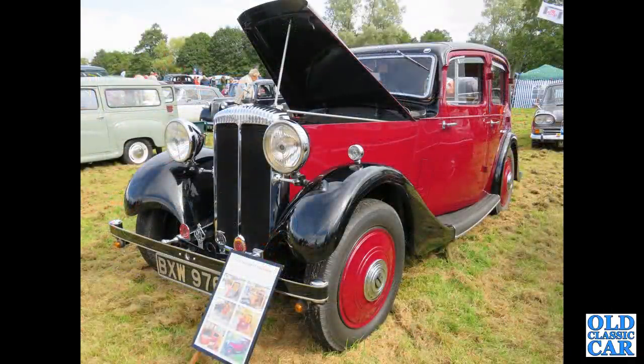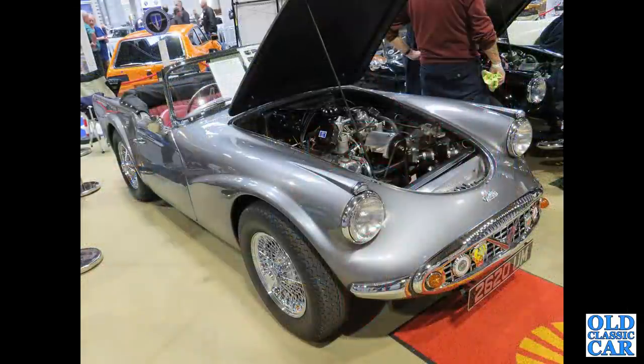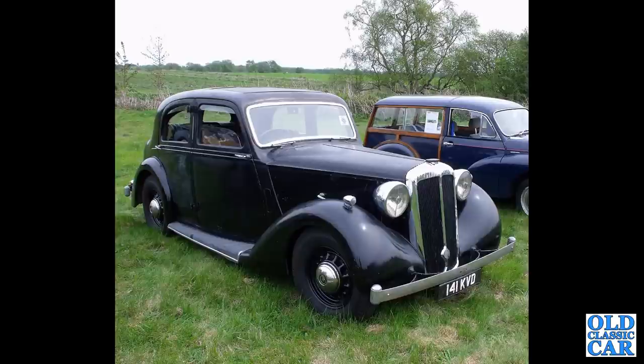This is a 1935 Daimler 15 horse Sportsman with a rakish 4-light sports saloon body. At the NEC Classic Car Show we've got 2620UM, a March 1961 registered Daimler SP250 with the 2.5 litre all-alloy V8 engine under the bonnet.